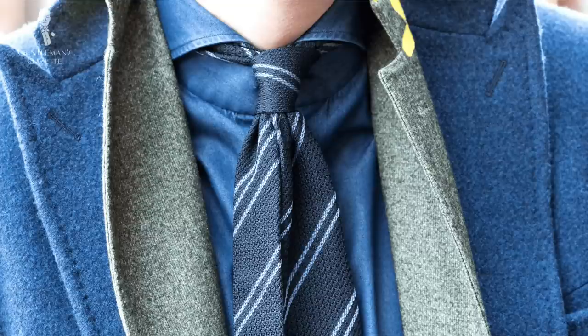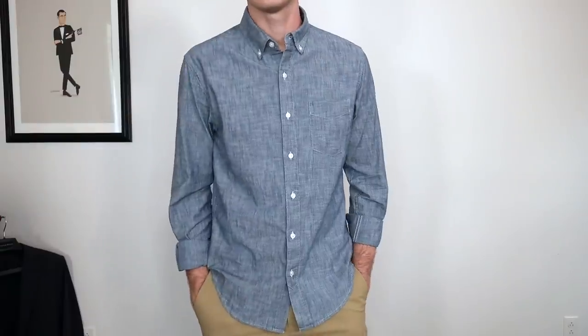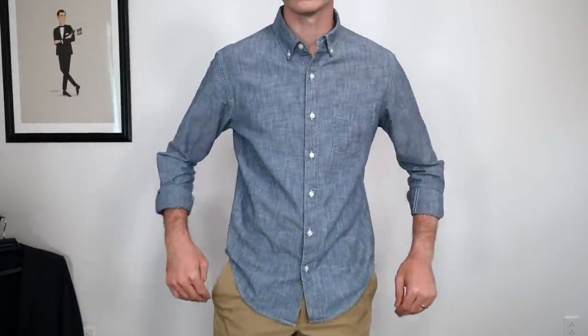You can dress up a denim shirt — wear it with a tie, get a really strong collar for a powerful look. Or on the contrary, one of my favorite casual shirts is my chambray shirt from Jomers, which is a super casual, relaxed-fitting blue shirt that I roll the sleeves up on. The variations really come down to point collar versus button-down collar, pocket design, tons of different color shades especially in chambray, and various weights — midweight, heavyweight, lightweight, really across the board.